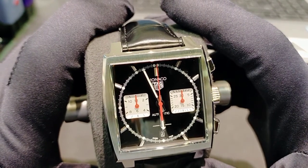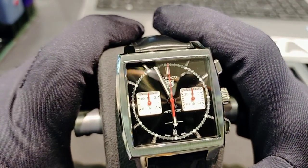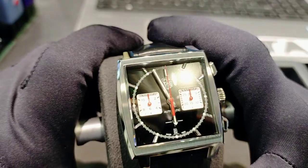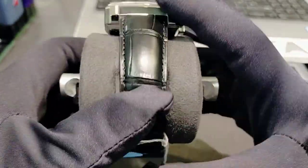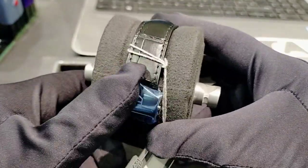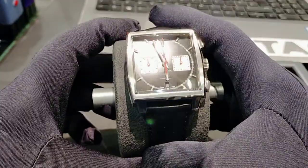The dial size is 39 millimeters and it features a stainless steel case with a stainless steel buckle. It also comes with a pure alligator leather strap.